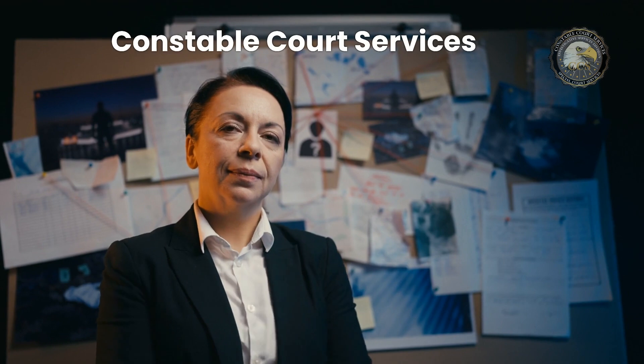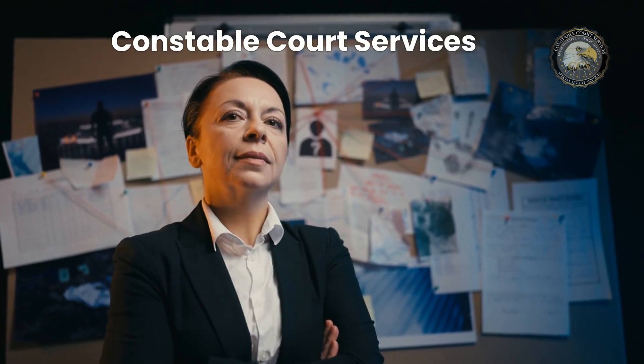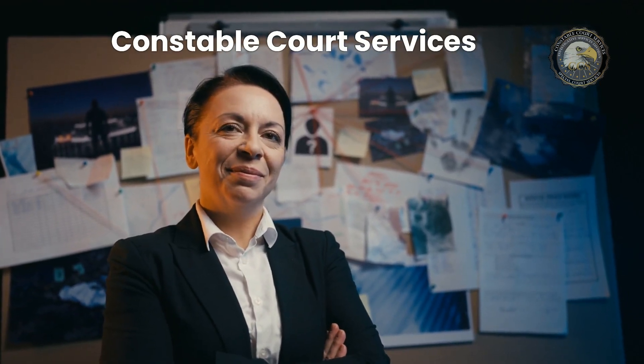So when you need a professional Florida Process Server, call Constable Court Services — serving the community wherever they may be.